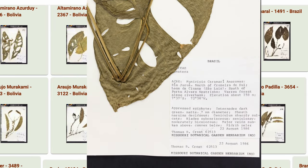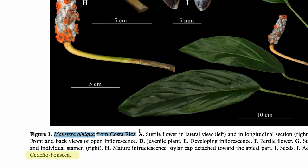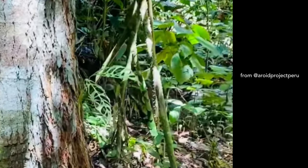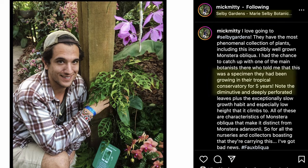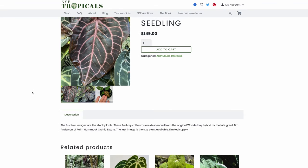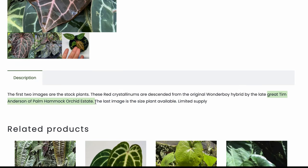There are lots of versions of obliqua, most named for where they are discovered — Bolivian, Surinamese, Peruvian, among others. Most specimens came to U.S. collectors in the 90s and early 2000s via Marie Selby Botanical Gardens. Enid Folter was one of the few collectors who owned the Peruvian form in the early days. Another collector was the late Tim Anderson of Palm Hammock Orchid Estate in Florida, a nursery that pioneered mail-order plants.